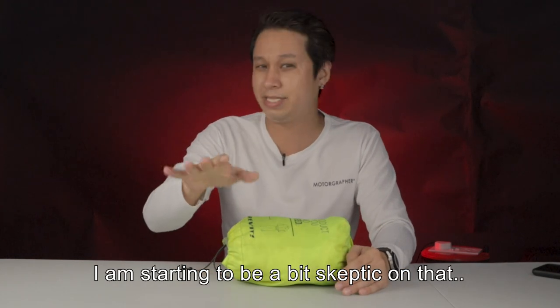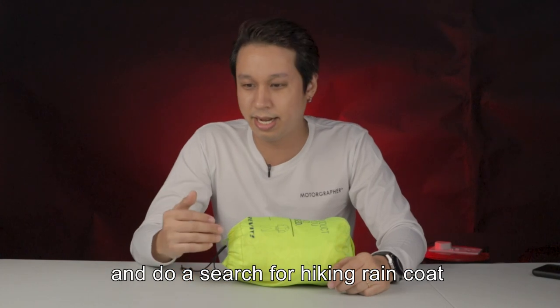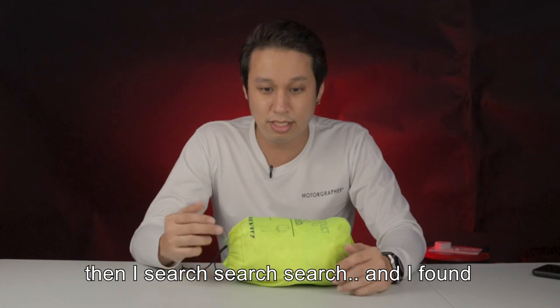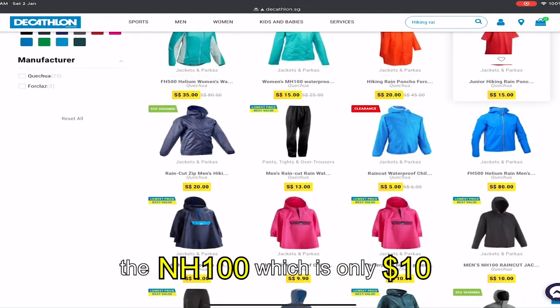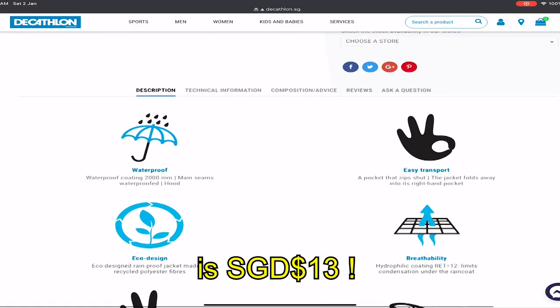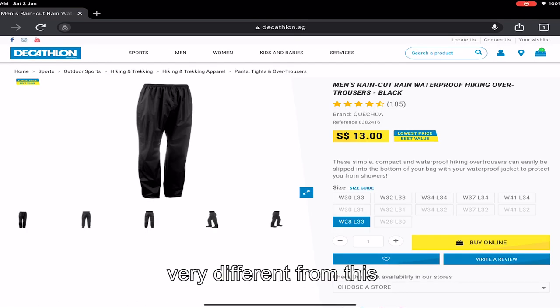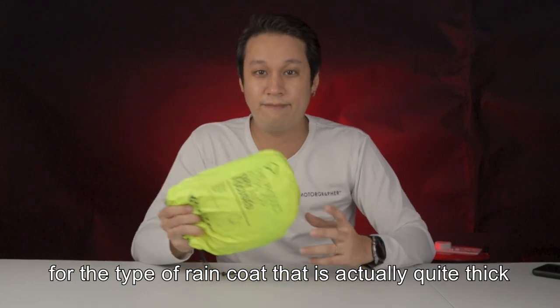I was starting to be a bit skeptical about that, so I went to the Decathlon website and searched for a hiking raincoat. I found the NH100, which is only $10 Singapore dollars. The rain pants are $13 and it's actually bought separately. It's quite different from the type of raincoat we usually have — it's actually quite thick.